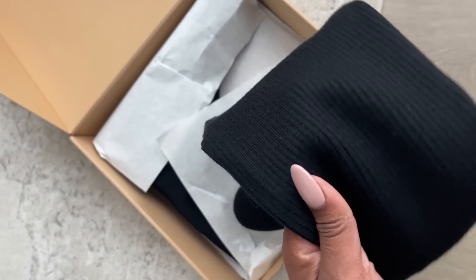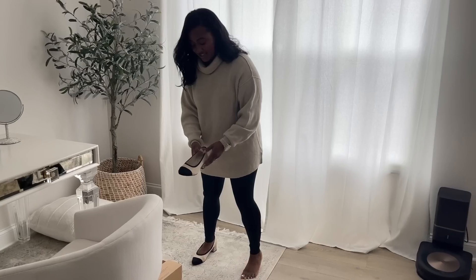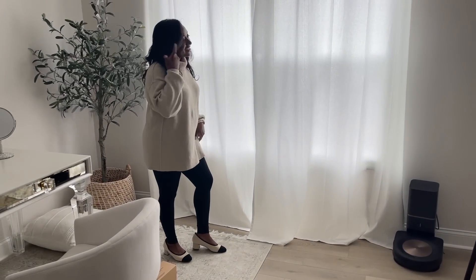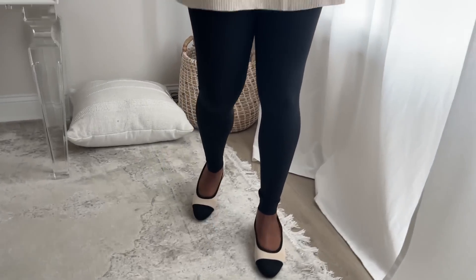It's very flexible and comfortable, which is honestly perfect for fall, but really any time of year. Are these not the cutest heels ever? I'm obsessed with them. They're so chic. I love them with this little sweater and legging combo. I think it's just so cute.